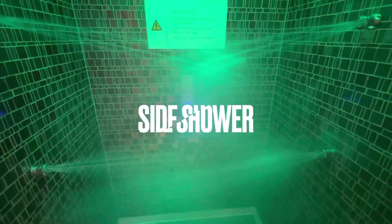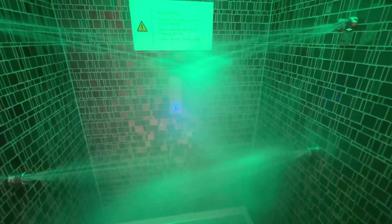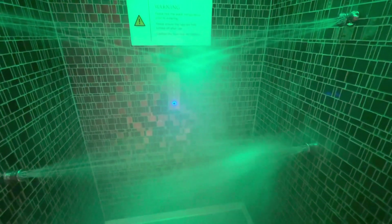The water's getting much hotter now. And yes — it's the side shower, which tickles my sides. Makes me laugh a lot. It's awesome.